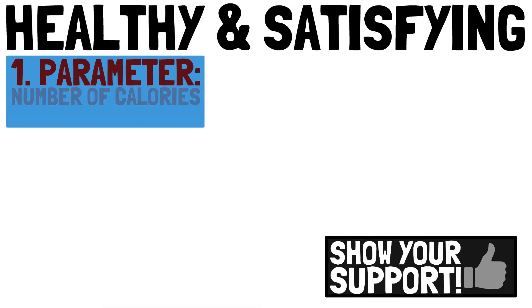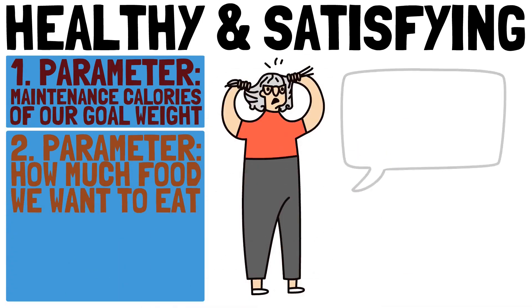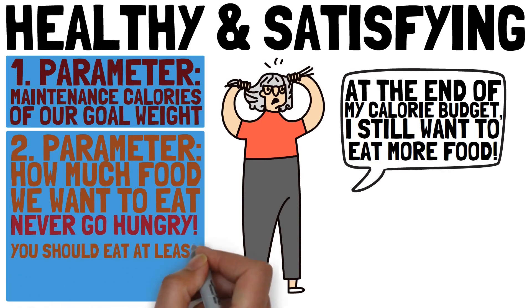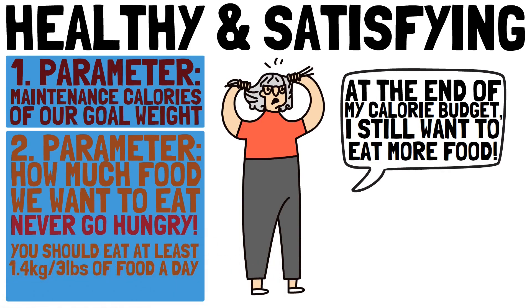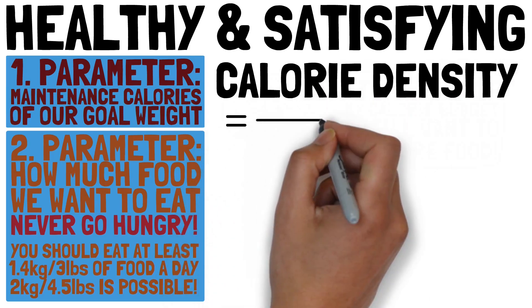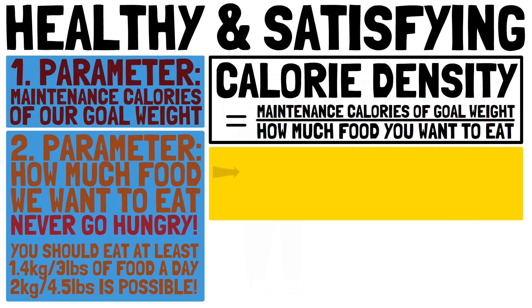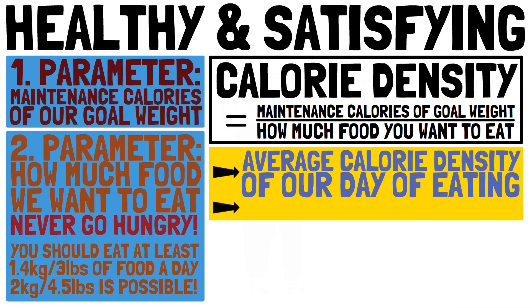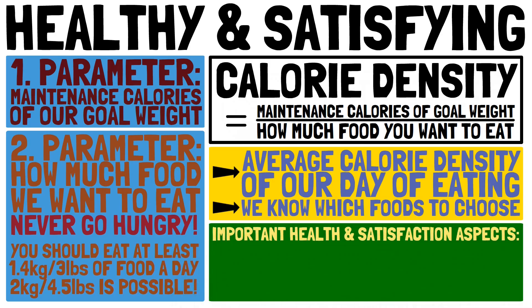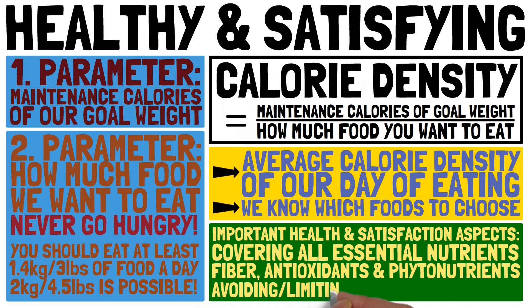The first parameter we have is the number of calories — the maintenance calories of our goal weight. The second parameter is the amount of food we want to eat, which is an important aspect of our diet being satisfying. We don't want to go to bed hungry. A good target is about 1.4 kilograms, about 3 pounds of food a day — even up to 2 kilograms, up to 4.5 pounds, is possible. The concept of calorie density will be very helpful here, as it is a direct result of matching calories with amount of food. Other important aspects include covering all essential nutrients, getting lots of fiber, health-promoting antioxidants and phytonutrients, and avoiding or limiting harmful substances.